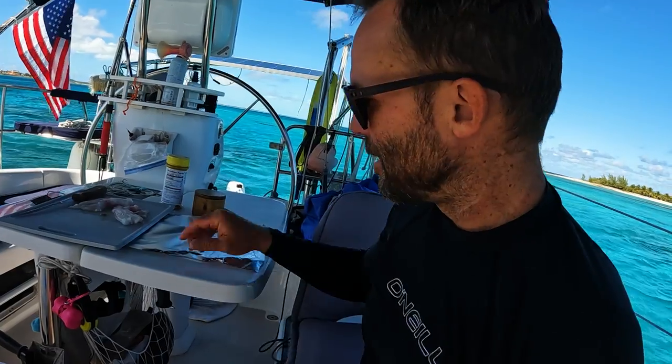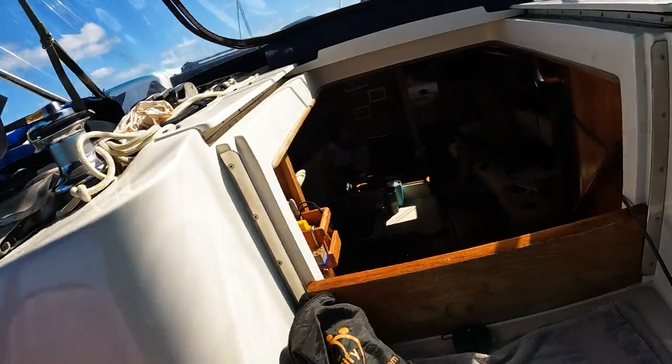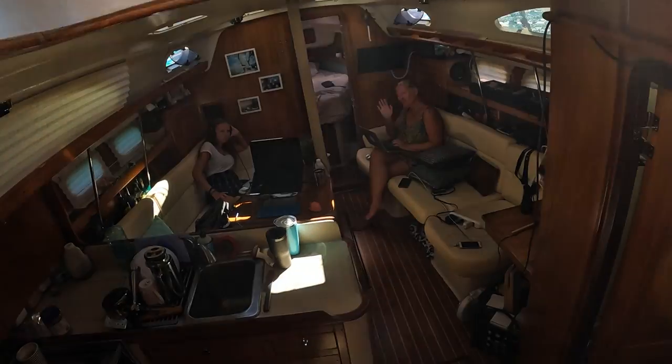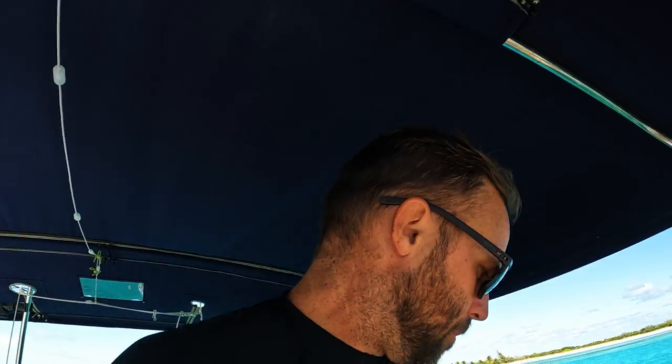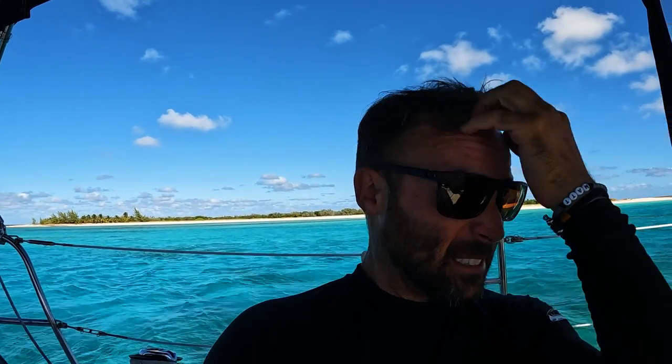The ladies are actually getting some work done, doing some schoolwork. What's up, ladies? Looks like they're focused. Running the generator and doing some deep cycle battery charging, topping it off and just giving it a proper touch. And we're going to take you to Long Island in just a few minutes.